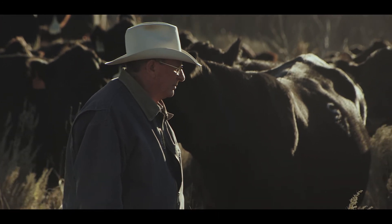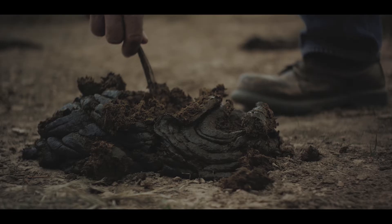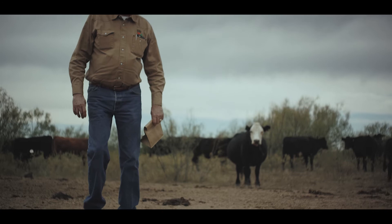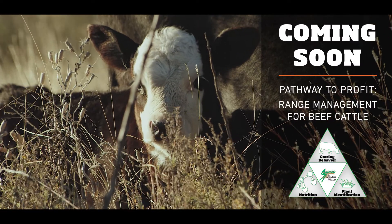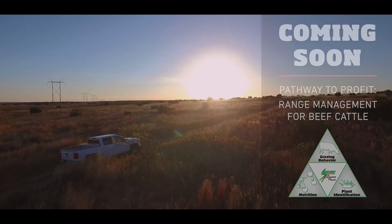What do we look for as far as body condition? How do you use the manure as a sign of what their digestibility is, or how well their diet is taking them? And also, how do we supplement the right things at the right time to save us money, but also to keep that productive level up? We feel like with these techniques, you will become more efficient, more economical, and hopefully more profitable.